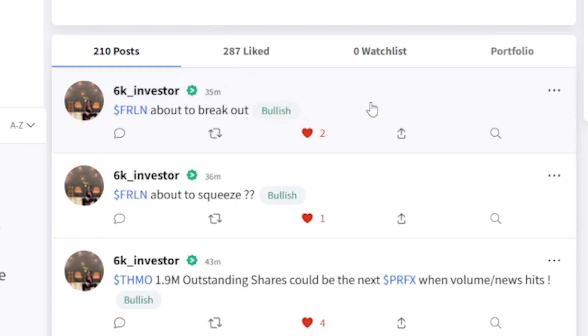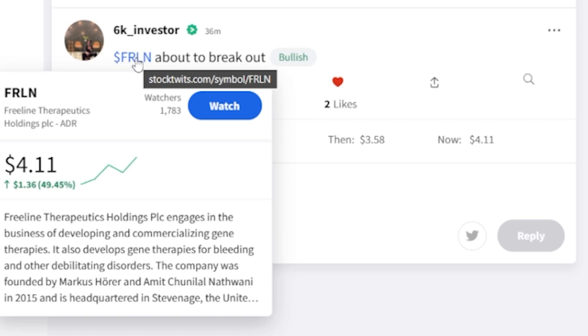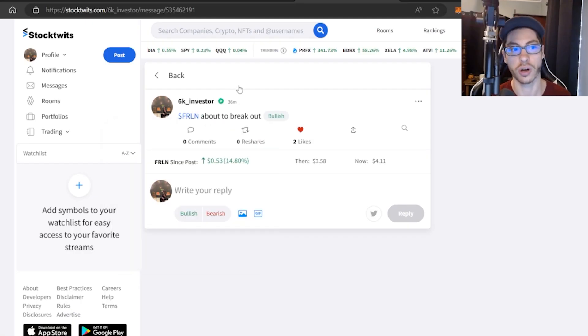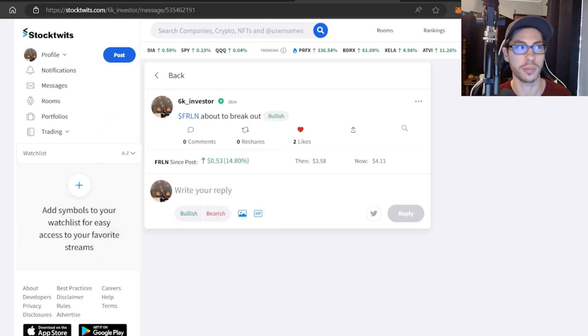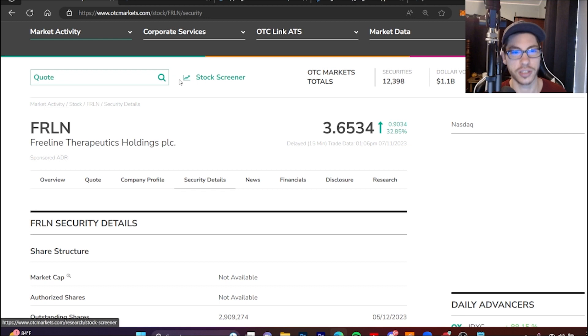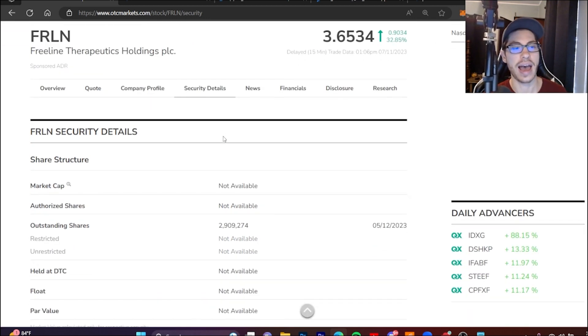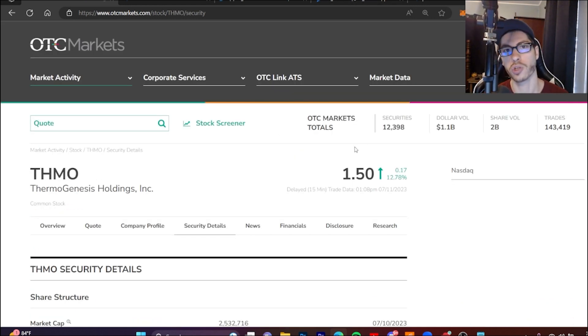The next play that could be the next PRFX type play is ticker FRLN. I said this one is about to break out, and since I made that post it is up 15%. It is already up 50% so be careful, but I could see this one breaking out even further with a tiny float as volume picks up. FRLN only has 2.9 million outstanding shares, is trading around a 10 million dollar market cap, has around 50 million dollars plus cash on hand, and around 100 million in total assets — so fundamentally it's undervalued. Definitely one to watch.